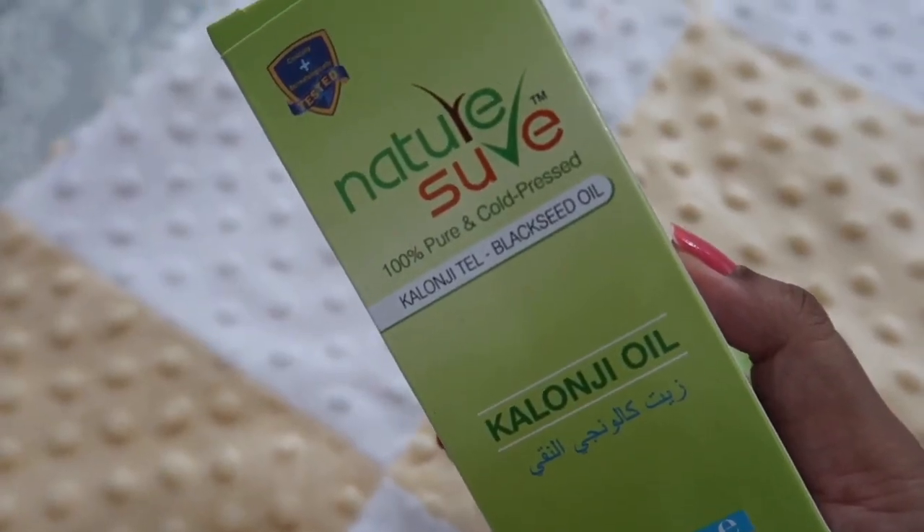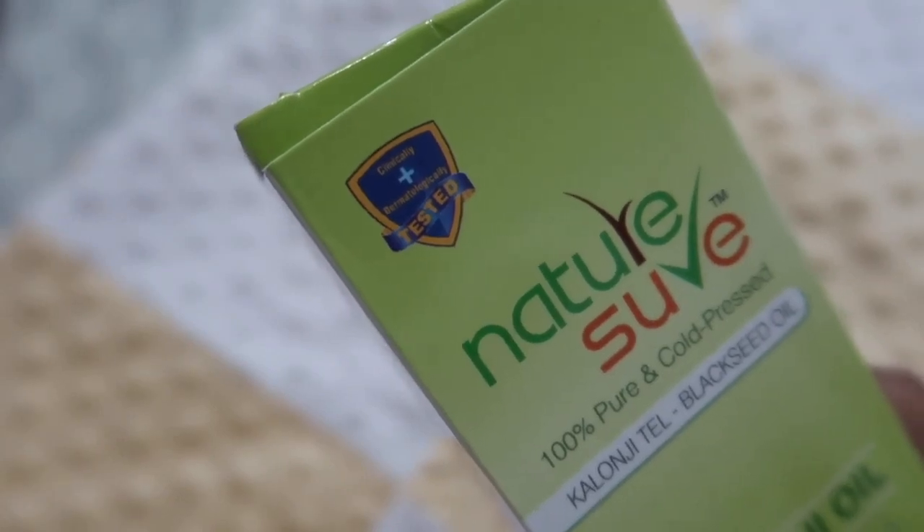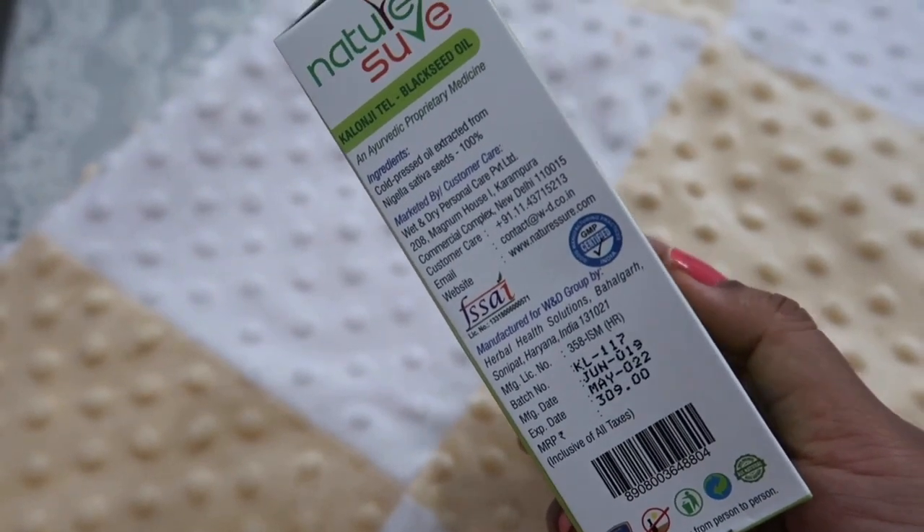This oil is very useful if you have diabetes, eye problems, brain memory, cramps in periods, arthritis, bones, teeth, eyesight — this oil is very useful.